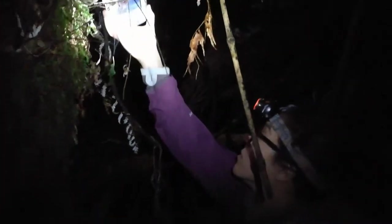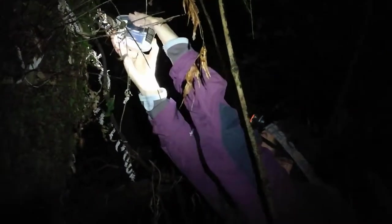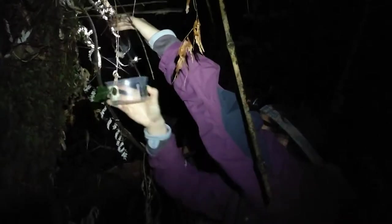Back in the forest, we are trying to locate a species that has so far been elusive, but which will form another piece of the puzzle as Leilani gathers measurements, behaviour, and genetic data from the approximately 30 species of Cambridia sheetweb spiders found across New Zealand.